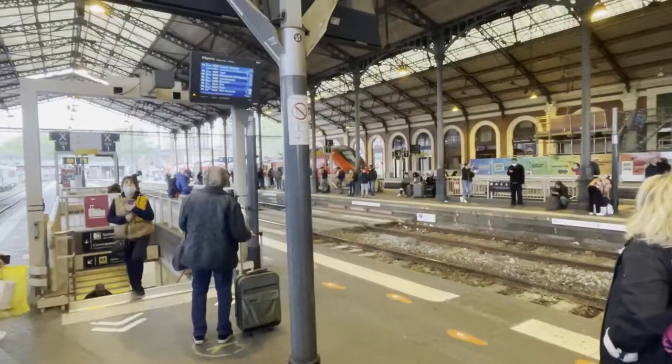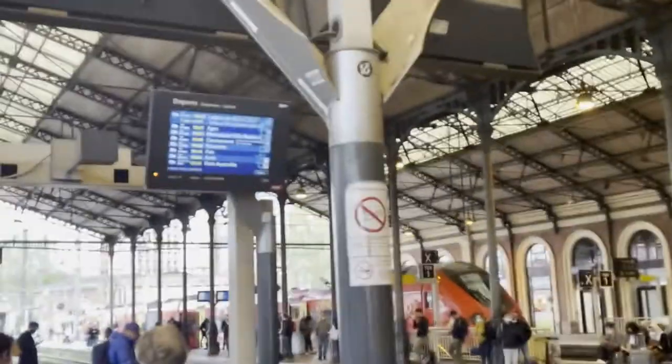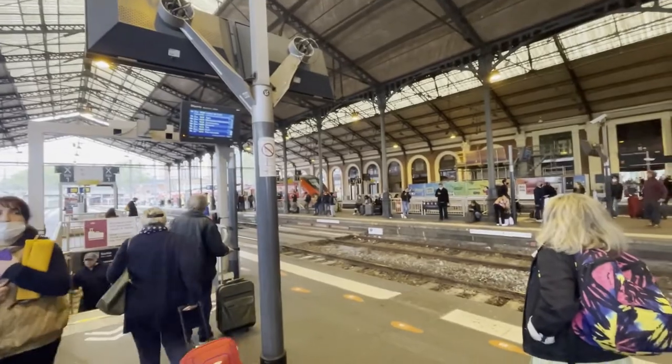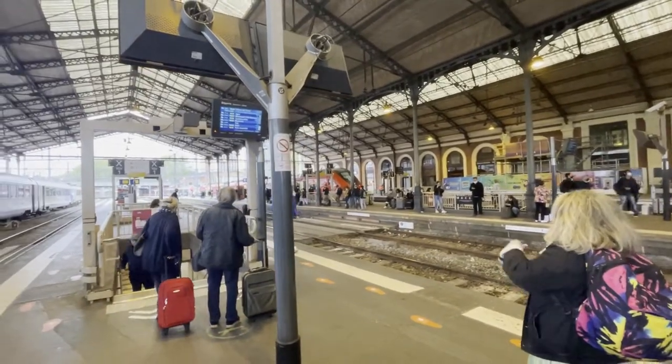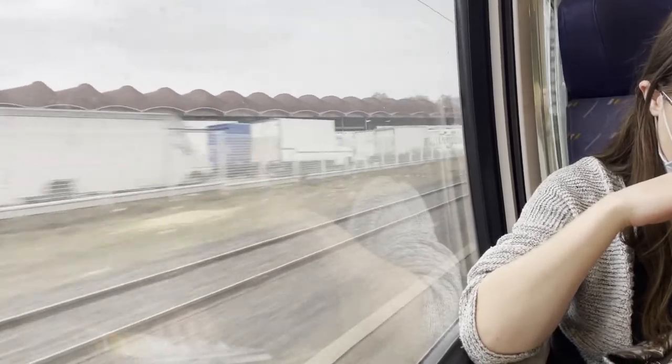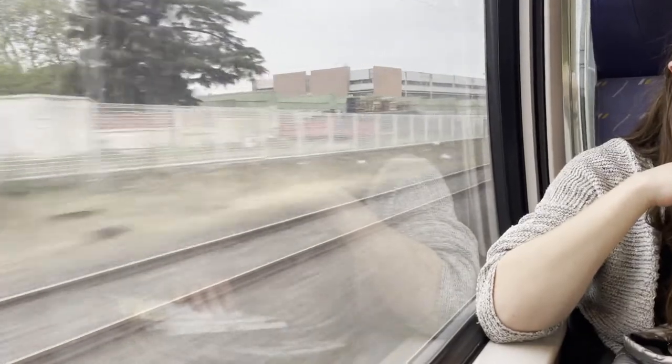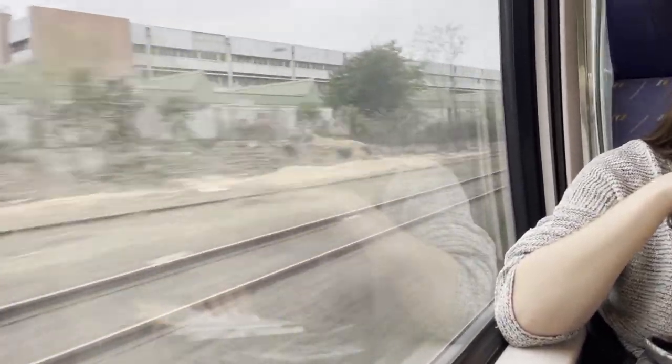We are at the station now, we're gonna check the platform where our train departs and go home. We have arrived at Diopantal and now we are going to walk to the Airbnb.